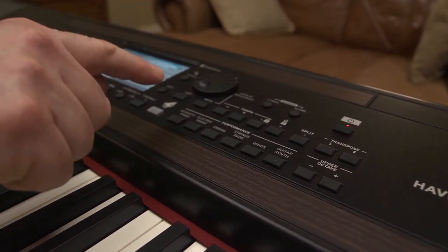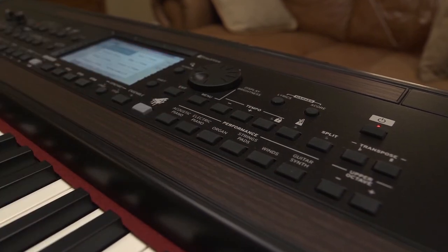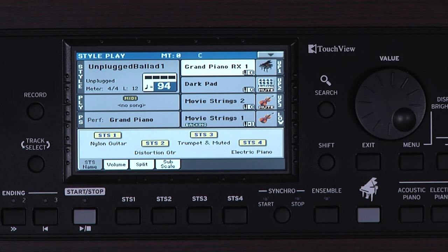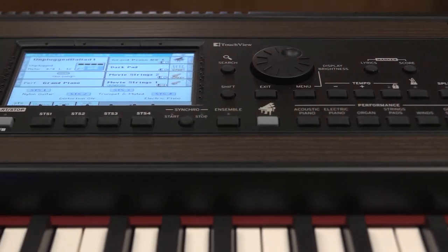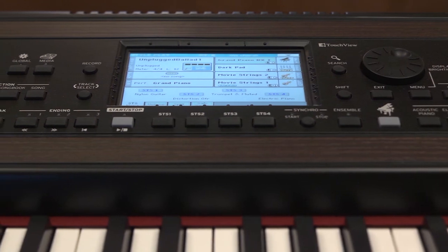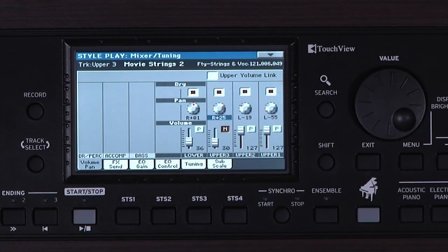Inspiring layers and splits of instruments can be created and accessed directly in logically laid out category buttons, with the grand piano always available with a press of a button. This clean, clearly laid out user interface includes an intuitive color touch view screen — touch, select and adjust what you need, right on the screen.